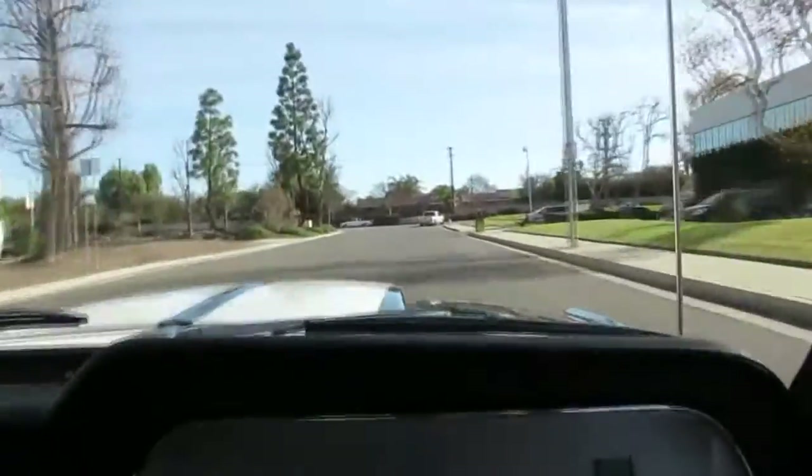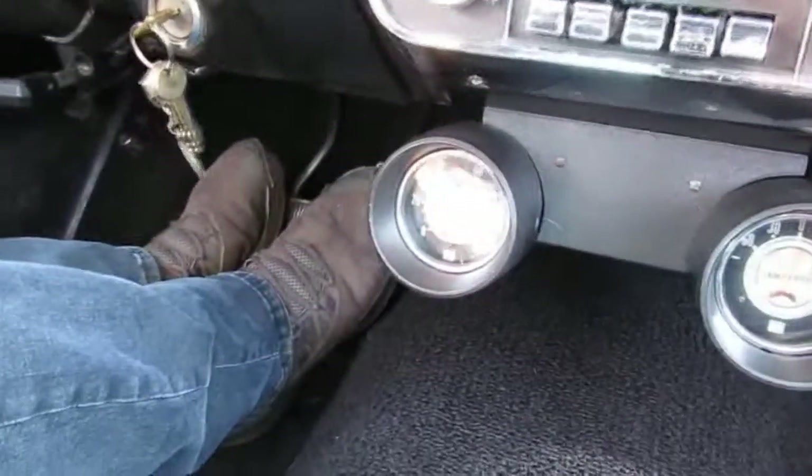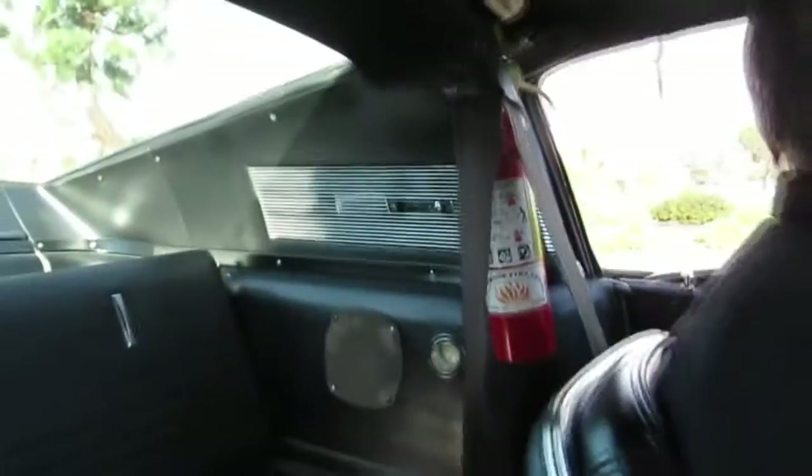It's a California car since new — it was purchased in Long Beach. Look at the optional gauges down there. That's the tach over here, and that's oil pressure there. AM radio, and of course, the Shelby factory roll bar with the fire extinguisher.